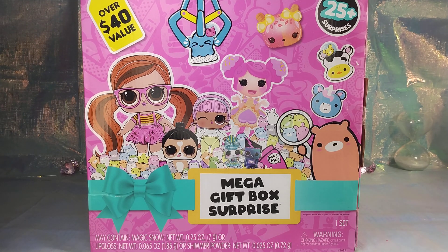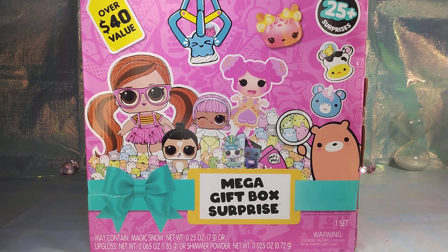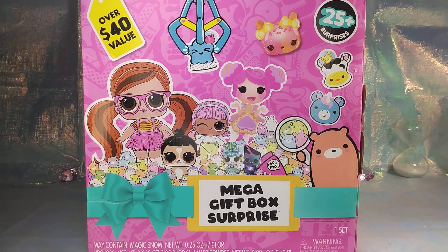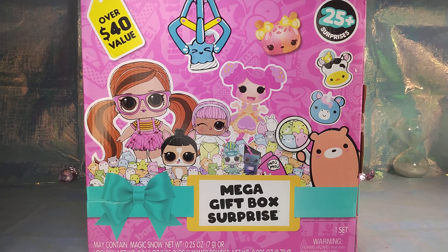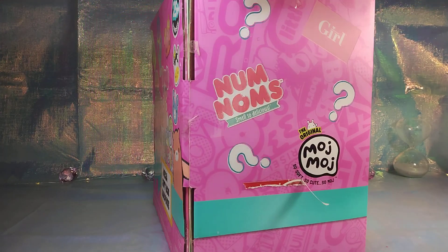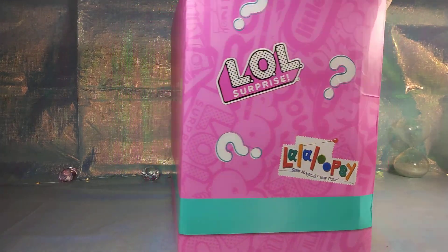Hi you guys, it's Katie's Toys and Dolls and we're back with another unboxing. We actually have three of these that we're going to be opening. This is our second one, and we have another one of these boxes too. We've done a bigger one before - this is the $40 value one. It's the Mega Gift Box Surprise with 25 surprises: Num Noms, Mochi, MGA Girl, some girls, maybe makeup, and then Lala Surprise.